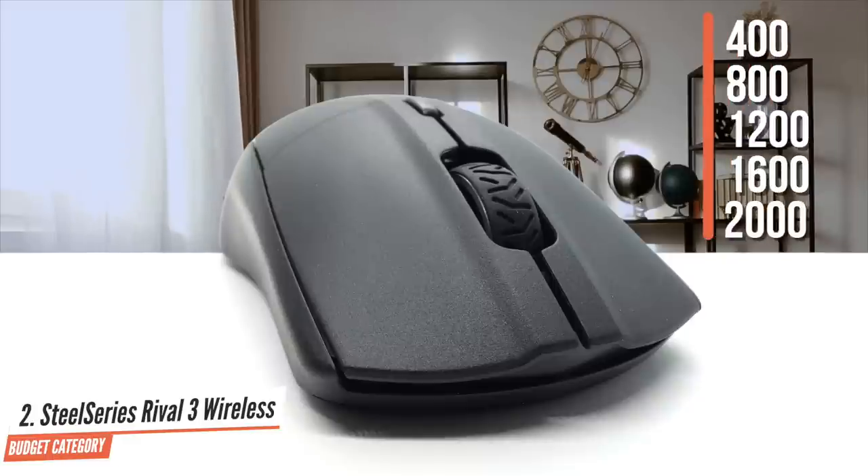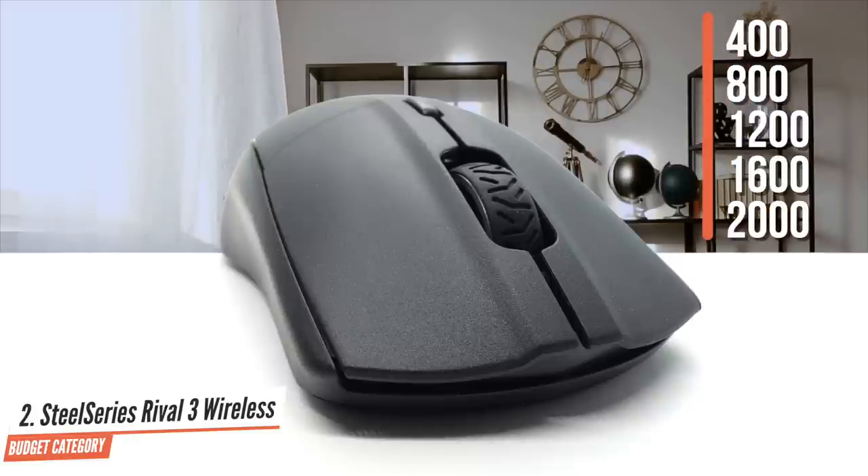Out of the box, five predefined CPI steps are available: 400, 800, 1200, 1600, and 200. As for the grip styles, I'd say the Rival 3 wireless is mostly suited for claw or fingertip grip. The Rival 3 wireless is a medium-sized mouse and should thus fit most hand sizes.